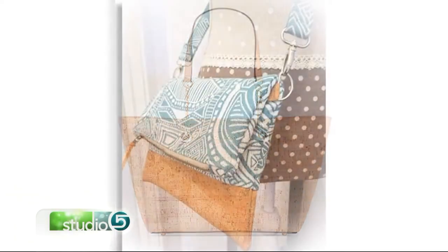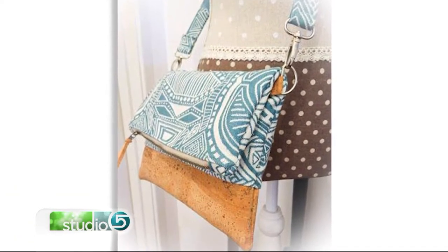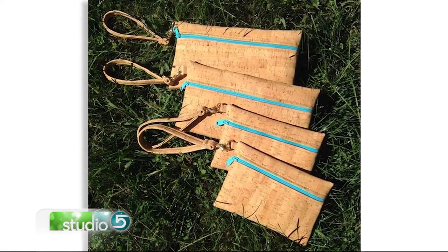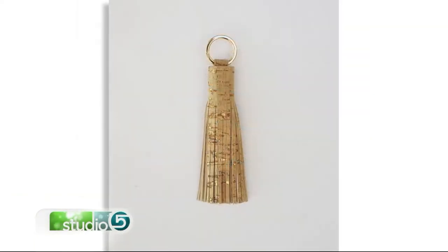The cork fabric is so easy to work with. We're seeing purses where people have paired loud, eclectic fabrics with cork and it makes such a fun look — even just adding a bright zipper makes such a fun statement.